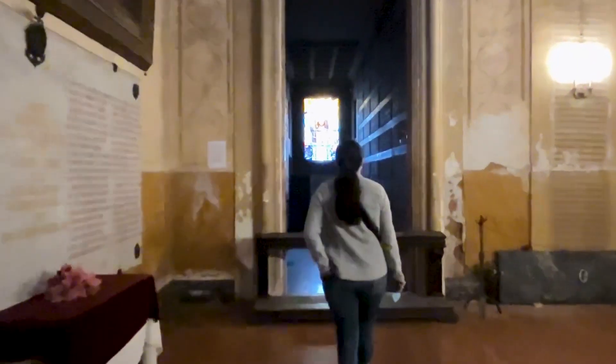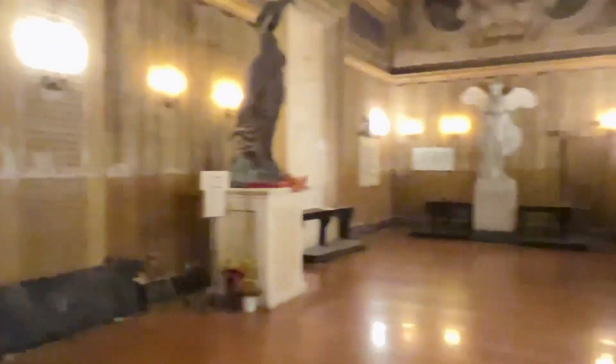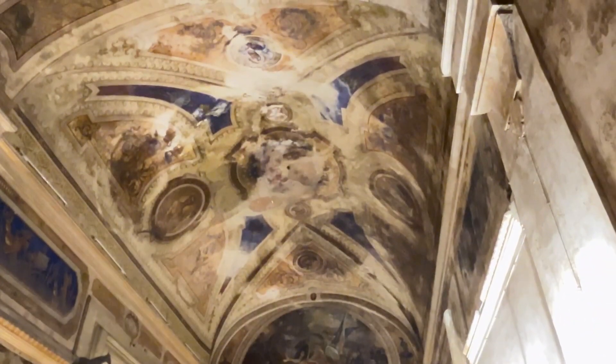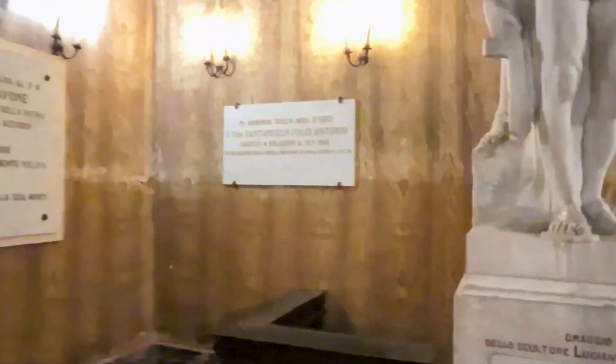Inside the church we find the crypt, the creation of which was supported by the association of the families of those fallen in war. The shrine was designed by the engineer Alessandro Vusetic and houses a statuary group by Luciano Condorelli.